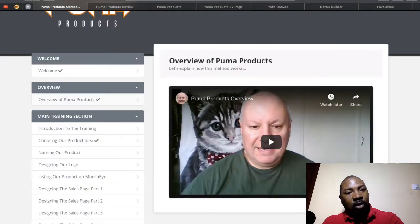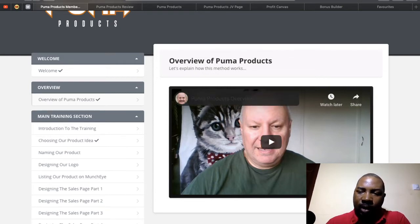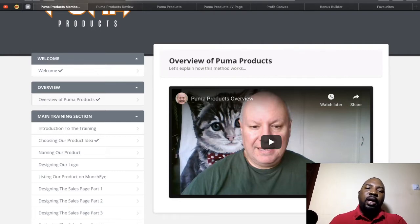Let me quickly go through the members area of Puma Products so you can see what's inside. When you log in, Daoud welcomes you and gives you an overview of the product. Then there's the main training section covering the introduction, choosing your product idea — a very interesting method Daoud uses — and how he spins out multiple products. Creating products might seem difficult but it's actually the key to making money online, and Daoud has spilled the beans on every step.